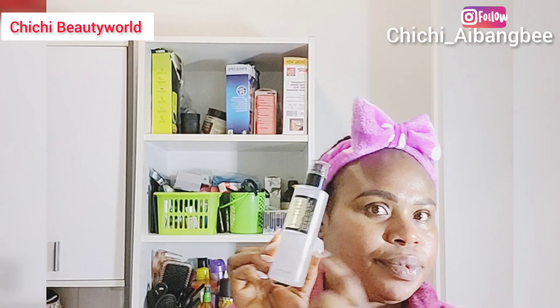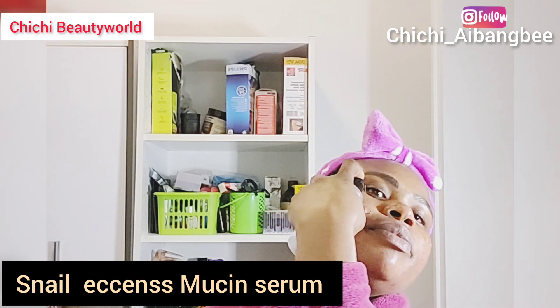Of course you don't want to miss your niacinamide. This serum is everything you need if you have bumpy skin, rough skin, or are suffering from acne — it helps to brighten up your complexion. I don't miss my niacinamide. The one I'm using here is the Balia niacinamide from TM — it's so affordable, and since I discovered it I've been using it.